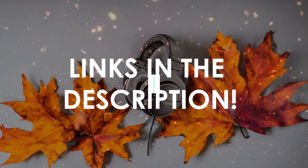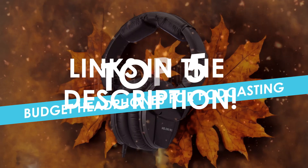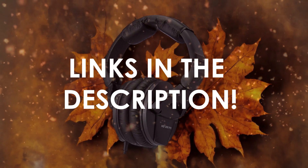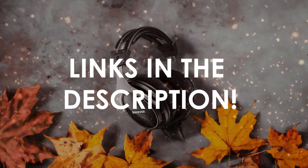In this video, I will help you find the best budget headphones for podcasting in 2024. Links to all the products we mention in this video will be listed in the description. Let's get started.